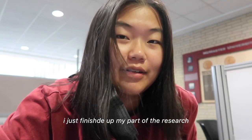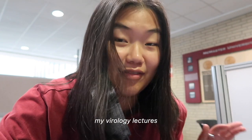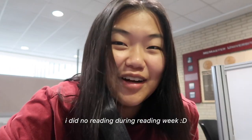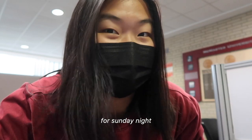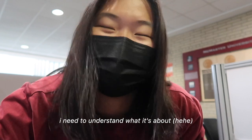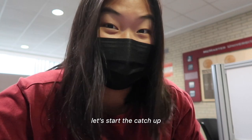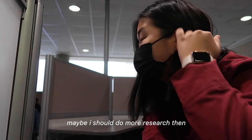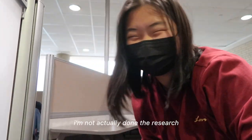I just finished up my part of the research for our health policy assignment — we have a meeting in an hour. Now I'm going to get started on my virology lectures because I'm like three weeks behind. I did no reading during reading week. I need to do an assignment for Sunday night, but in order to start the assignment I need to understand what it's about, so let's start the catch-up now. Okay, I lied — I'm not actually doing research. Grind time.